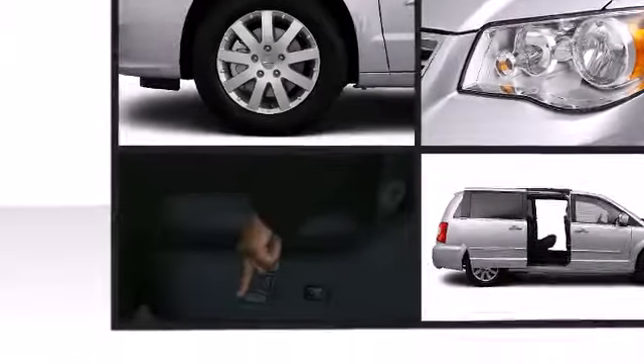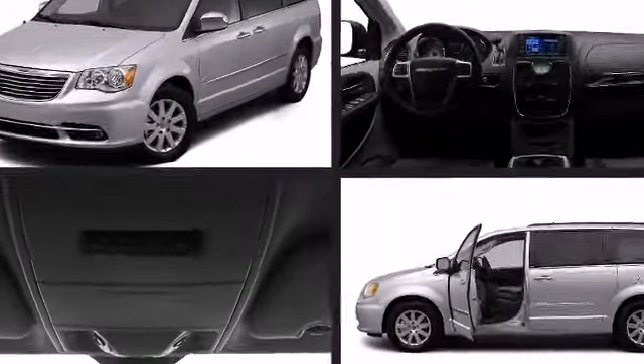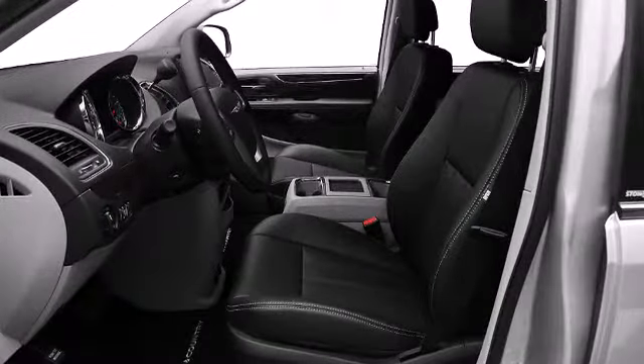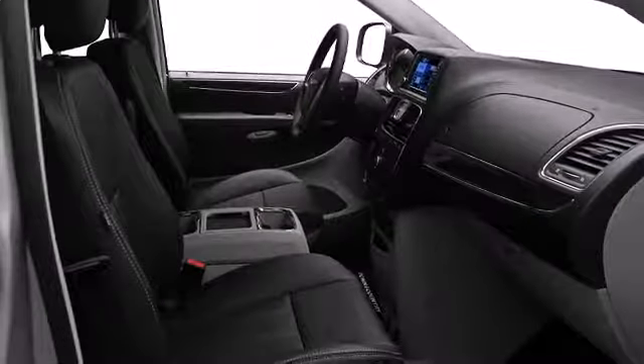Chrysler infused the interior with top-shelf amenities such as leather upholstery, reverse sensing system, removable floor console, ambient interior lighting, and a split folding rear seat. The roof rack system is perfect for additional storage.